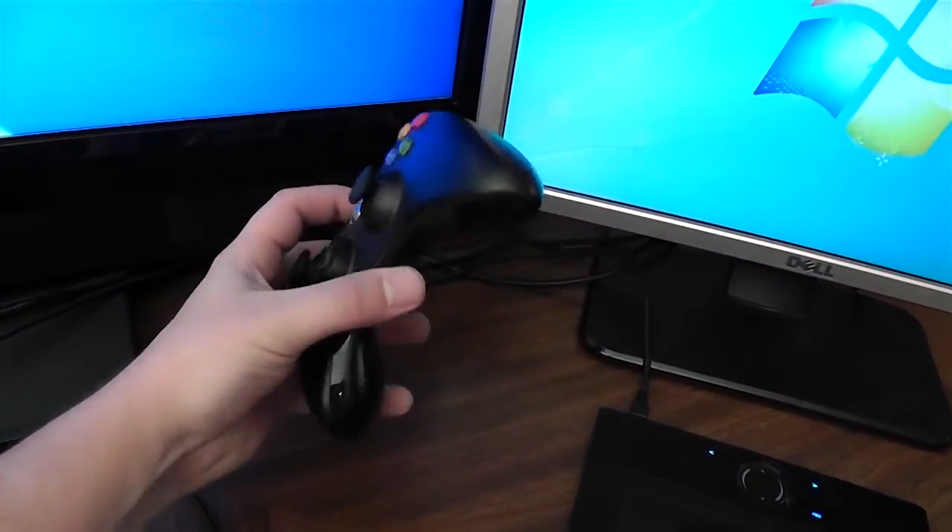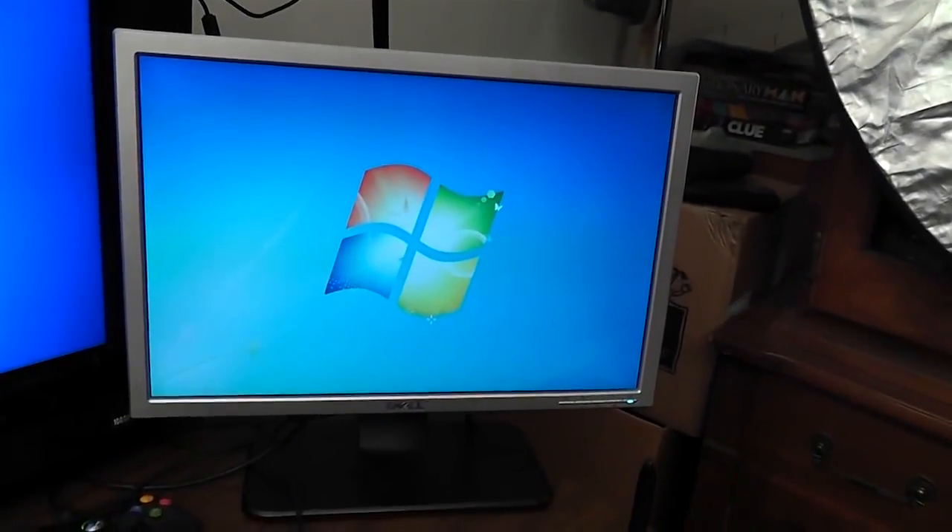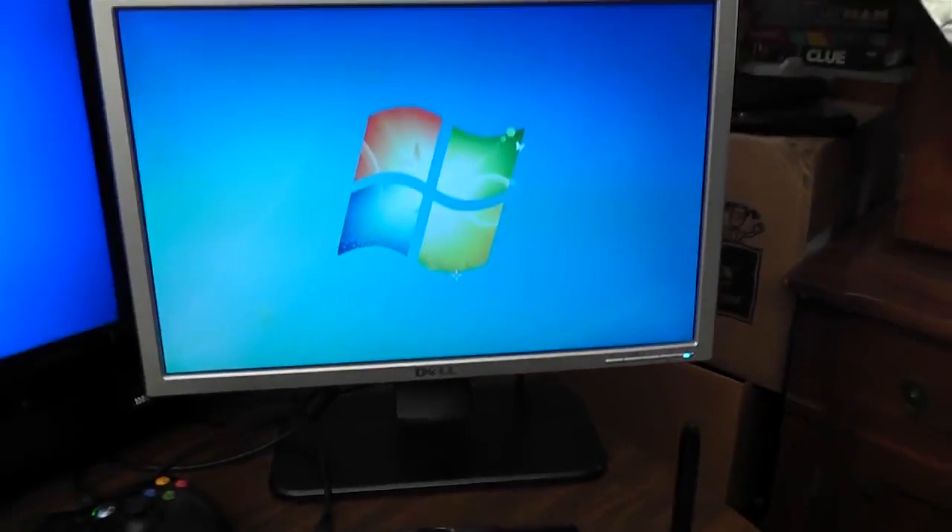And here's my Xbox 360 gamepad. There's also the Dell 19 inch monitor that was on my last gaming setup.